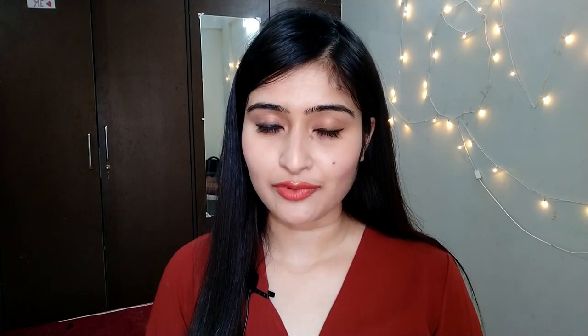Moving on to the next point: diet. I'm not going to give you an elaborate list of what you should or shouldn't eat for good skin — I'm just going to tell you to include two things in your daily diet: fruits and veggies. Because no matter how good a product you are using on your face, until and unless you are giving your skin the correct nourishment from within, nothing is going to work. Try to have two or three portions of fruits and veggies each day.